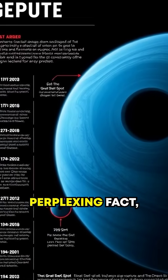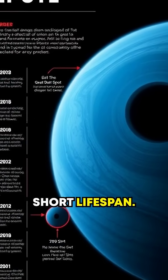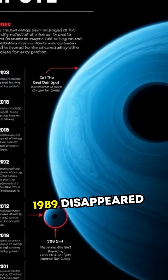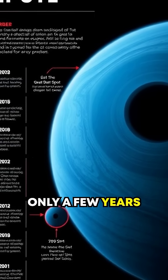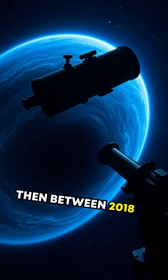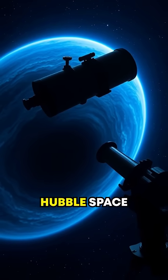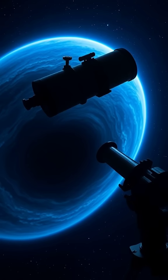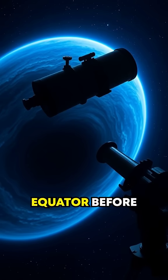The most perplexing fact, however, is their short lifespan. The original dark spot observed in 1989 disappeared only a few years later, baffling astronomers. Then, between 2018 and 2020, the Hubble Space Telescope found another dark vortex — one that intriguingly seemed to drift toward Neptune's equator before mysteriously reversing course.